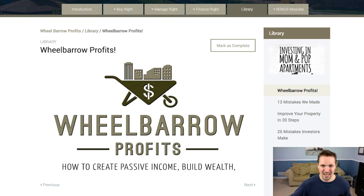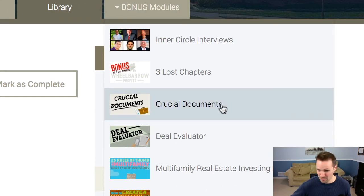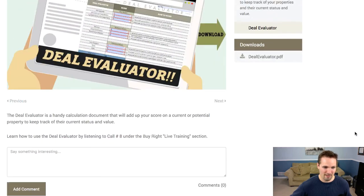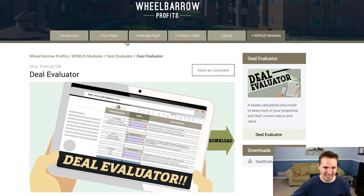These guys cover a lot of that stuff in this course. Some of the other bonus material includes a lot of the crucial documents necessary in this kind of business — a deal evaluator, which is a huge value add, along with other eBooks you can download from the course. Just a lot of helpful stuff.